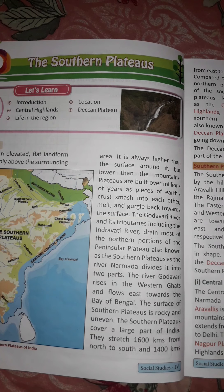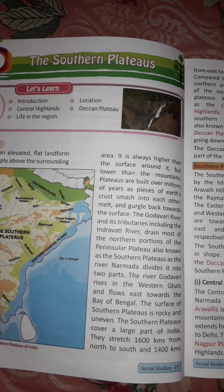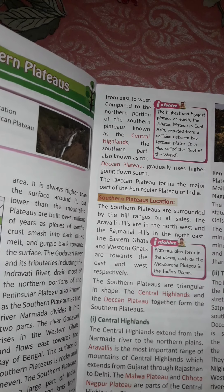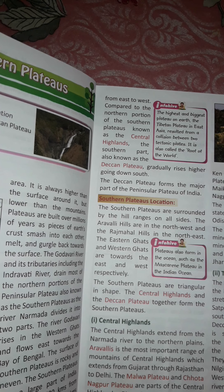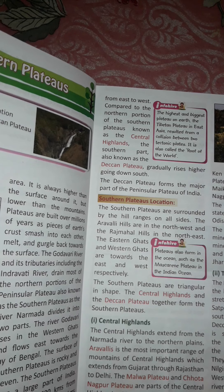The Southern Plateaus are triangular in shape. The Central Highlands and Deccan Plateau together form the Southern Plateaus. Compared to the northern portion, the southern part — the Deccan Plateau — gradually rises higher going down south. The Deccan Plateau forms the major part of the Peninsular Plateau of India.